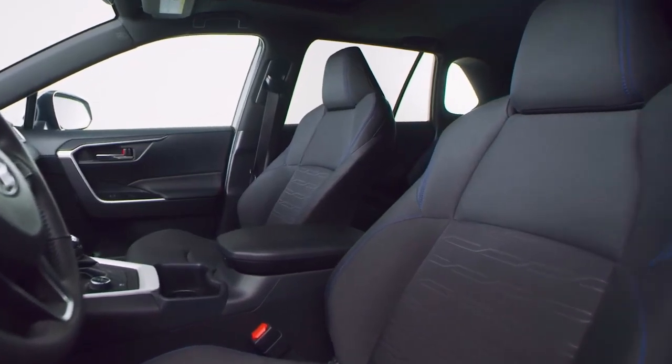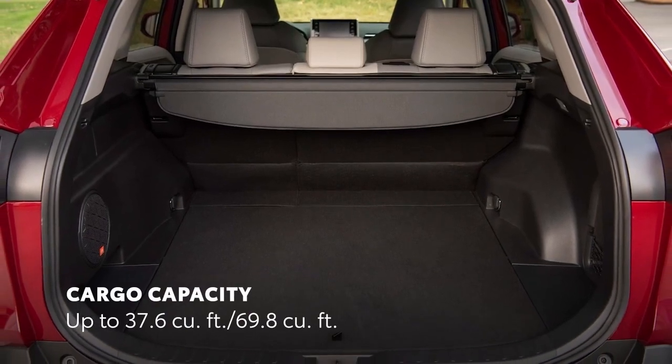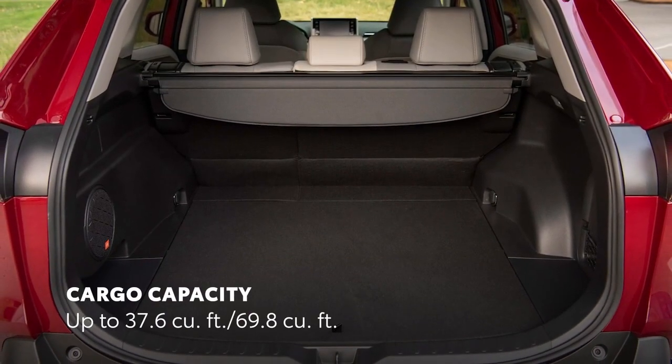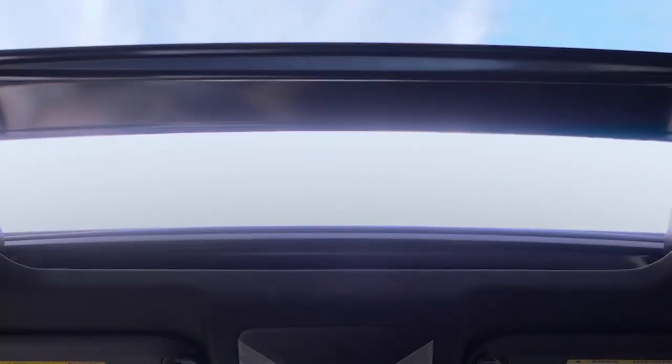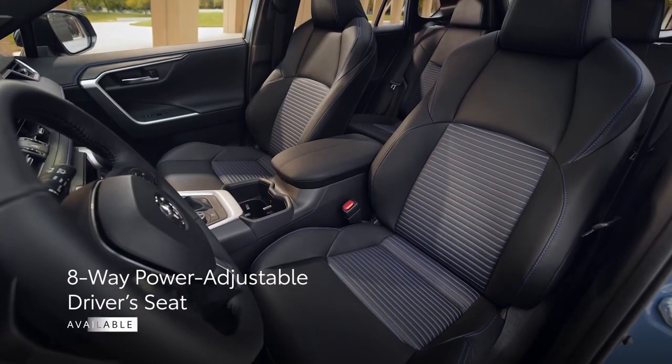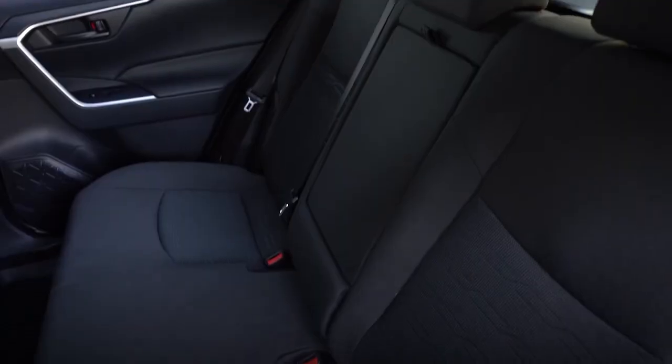Step inside and you will find a spacious and comfortable interior. The RAV4 Hybrid accommodates both driver and passengers with ease, offering a refined atmosphere that elevates the driving experience. Premium materials and cutting-edge technology are seamlessly integrated to provide the utmost comfort during those long drives.